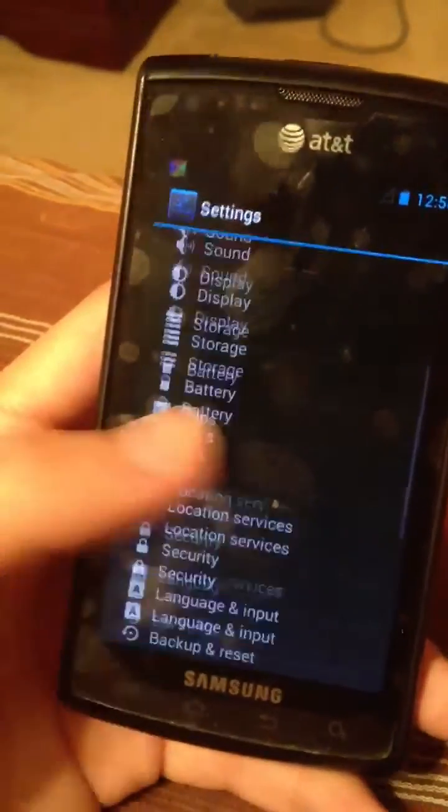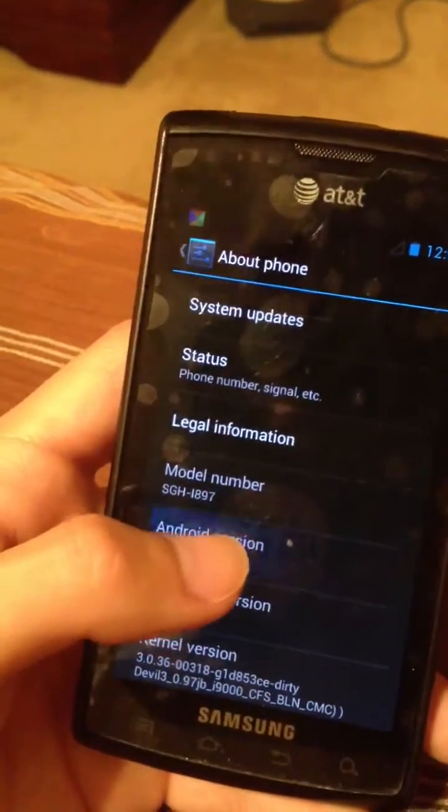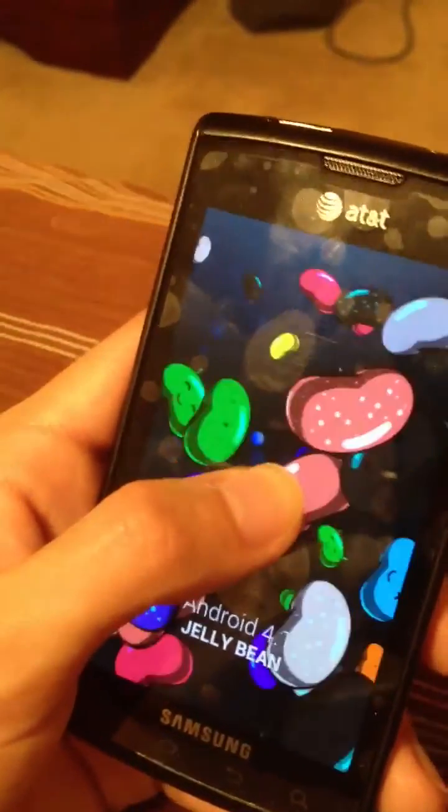And I can tell you, it runs buttery smooth. And to prove to you guys that this is 4.1 Jellybean, I go down to the phone — there it is right there, Android version 4.1 Jellybean. And there it is, the Easter egg that Google always puts in their phones.